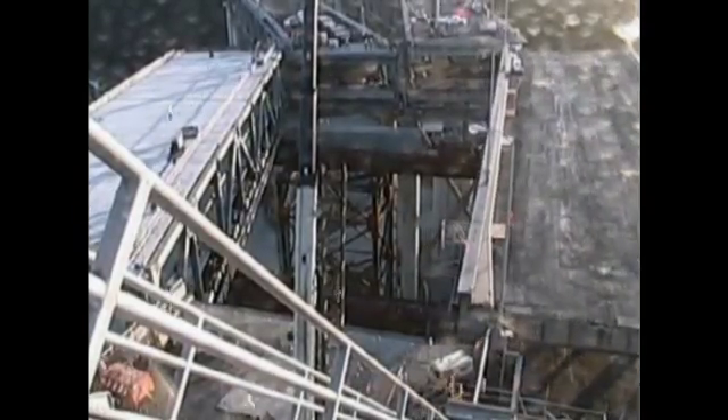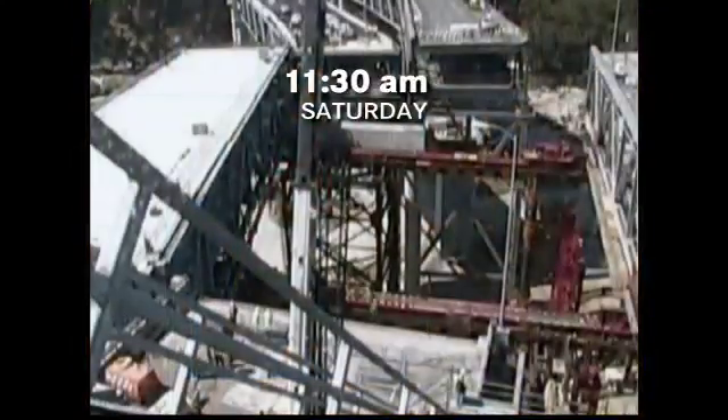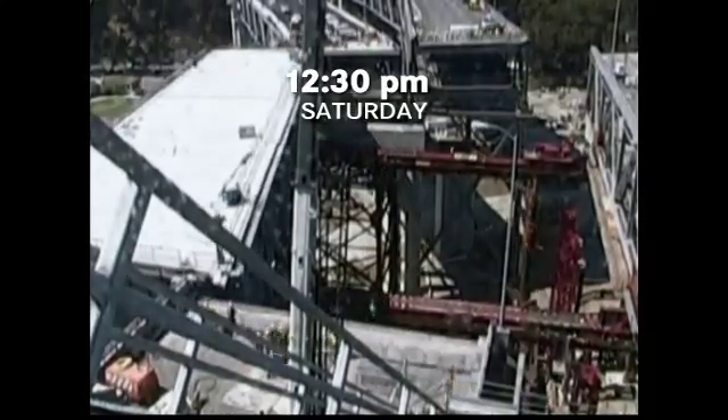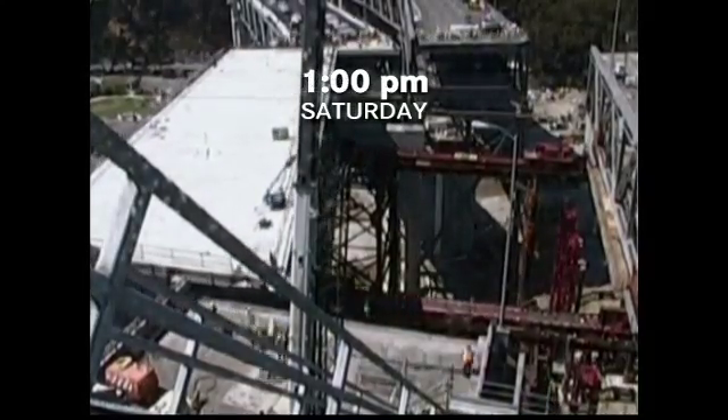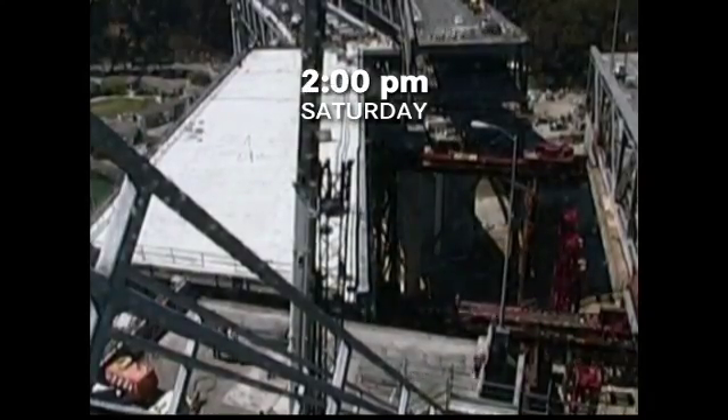Then overnight and into the mid-morning, the crew began preparing the most difficult engineering feat in bridge history — sliding in the new piece, one that's bigger, heavier, and curved. Finally, with the sun high in the sky, workers started the move. The video you're looking at spans more than nine hours, but we sped it up 300 times so you can watch it in less than a minute.